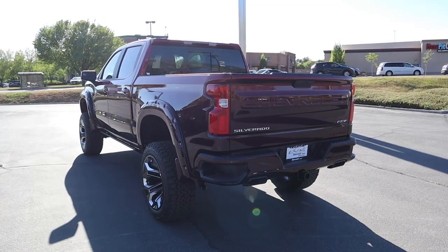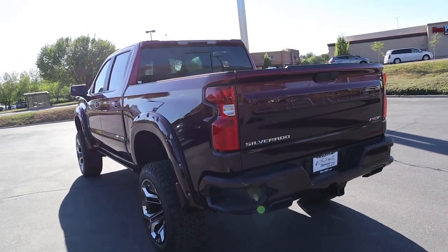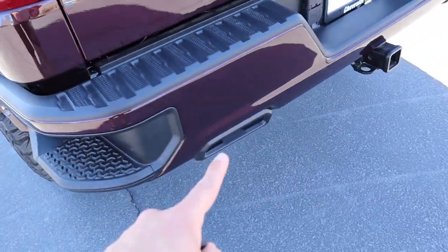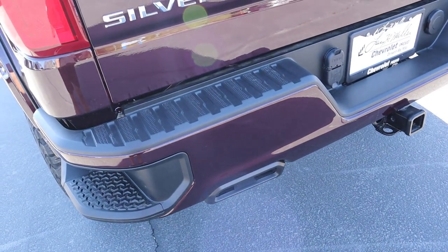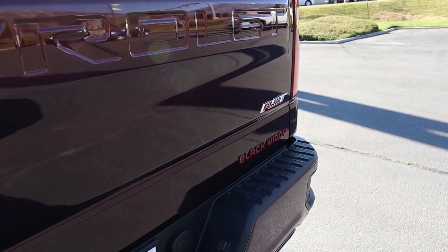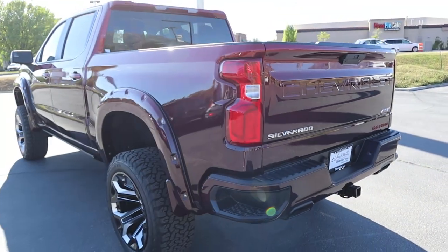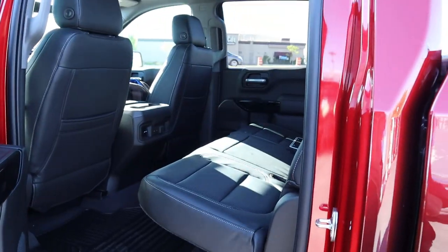Now finishing off with the rear: the taillights are unchanged. Notice the bumper steps here, and they've blacked out the exhaust coverings and all that to match the rest of the truck — you don't get the normal chrome look. We have a Black Widow badge right there just below the RST logo. Other than that, here is your rear view, and again, just that stance.